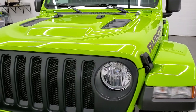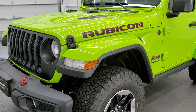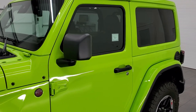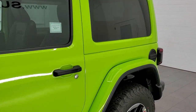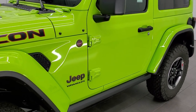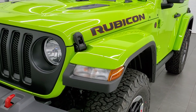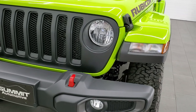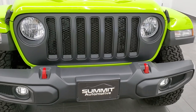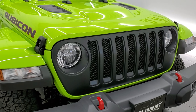Gekko Green clear coat is a limited-run color for 2021. We were lucky enough to get one and I'm super excited to do the video. The paint code is PFM — a really good-looking color that looks just as good in the studio as outside. They used to have it on the JKs around 2012, and they brought it back for the JLs. It looks fantastic.